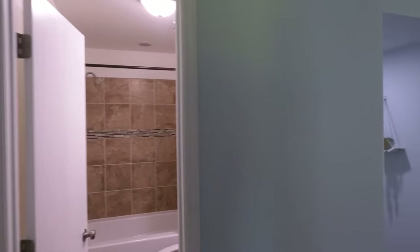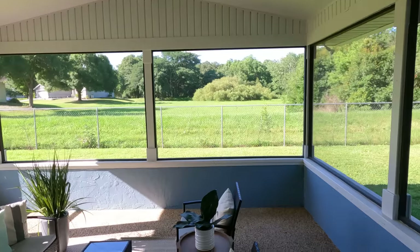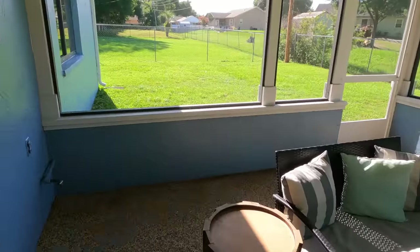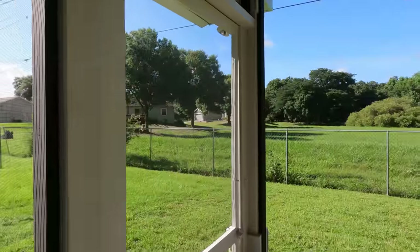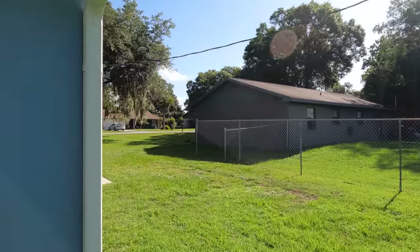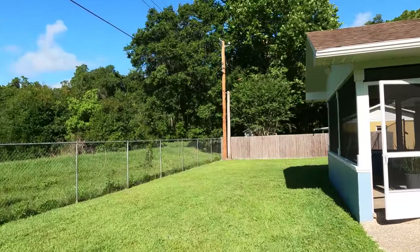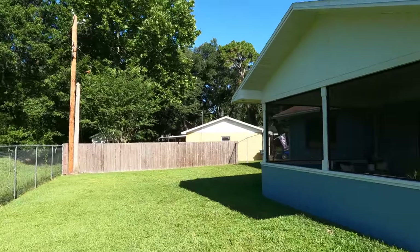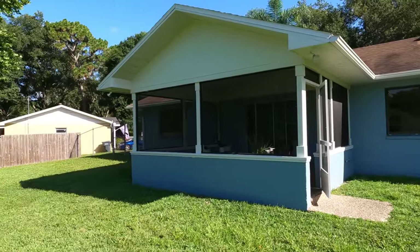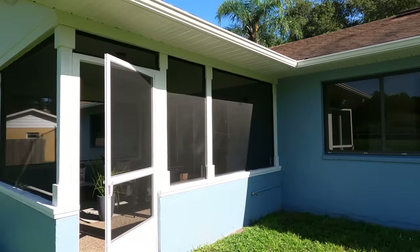Now we'll go out to the back of the house. You do have a nice lanai — brand new screen, brand new paint. It's absolutely gorgeous, a great space to hang out. Here's a look at the backyard. It's a pretty good size and it goes all the way to that fence there. It is fully fenced except for just that one side. Overall, great house — $300,000, move-in ready, in a great subdivision in North Lakeland. There are good properties in this price point. Thanks guys for watching and we'll see you at the next house.